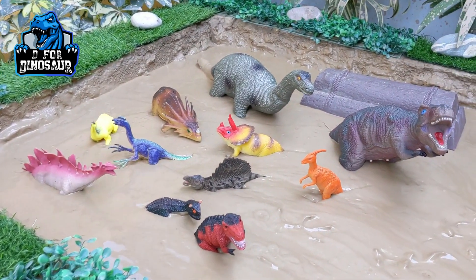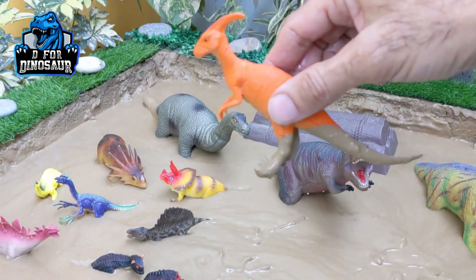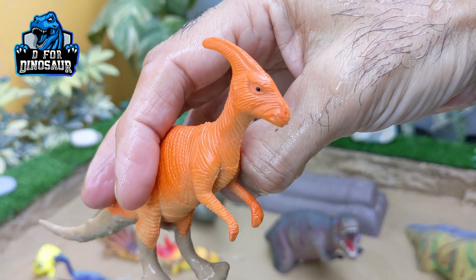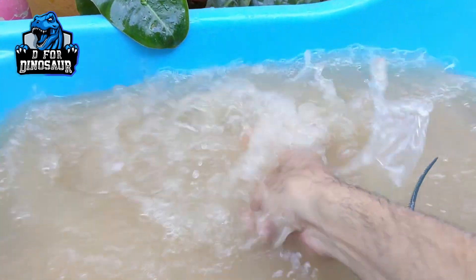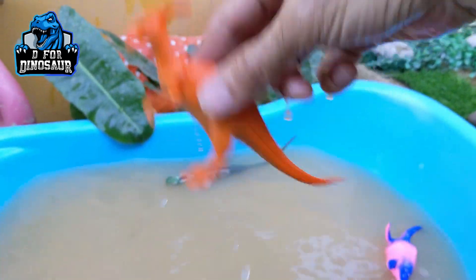The next one we have is Parasaurolophus — a very lovely, beautiful herbivore dinosaur who moves with two legs. This dinosaur is one of the cute dinosaurs, although dinosaurs are not really cute creatures — they are not rude but they are not cute as well.